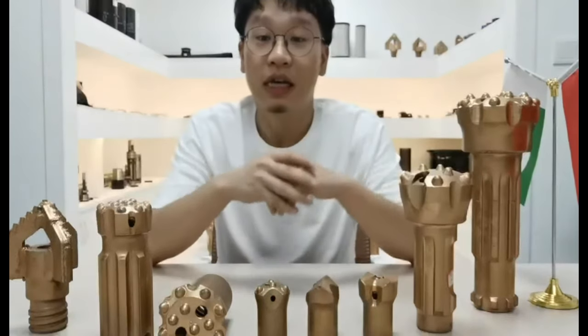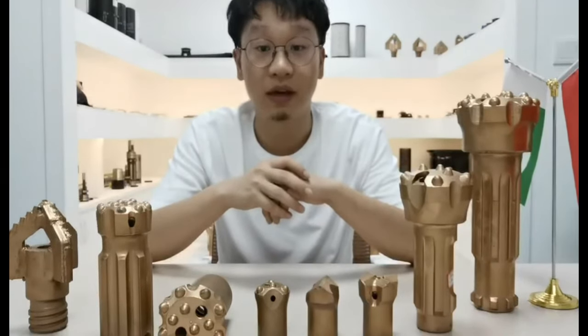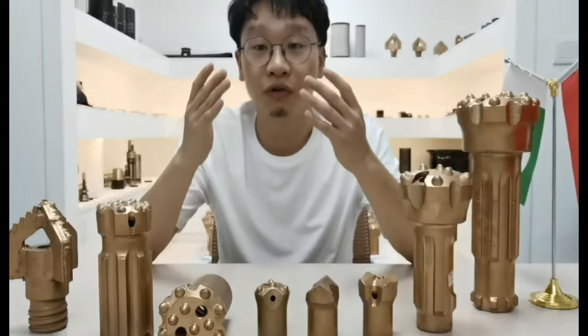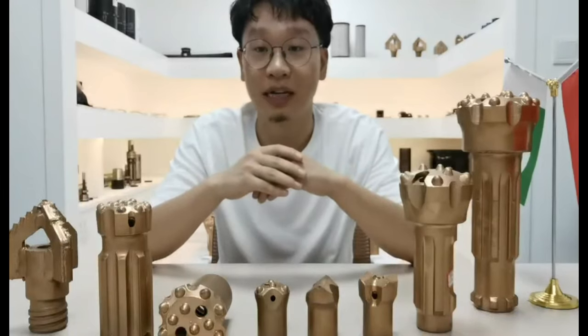We supply products such as drilling rigs, air compressors, down-the-hole hammers, and drilling rods, which almost covers all related products of pneumatic drilling.